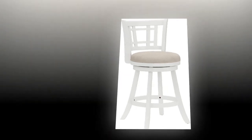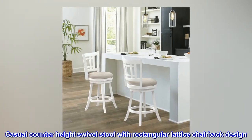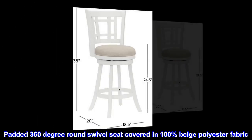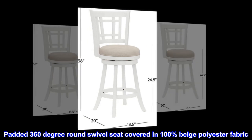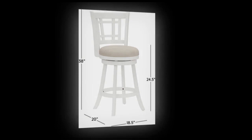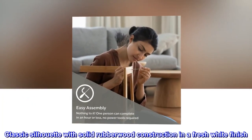100% polyester. Casual counter-height swivel stool with rectangular lattice chairback design. Padded 360-degree round swivel seat covered in 100% beige polyester fabric. Classic silhouette with solid rubberwood construction in a fresh white finish.